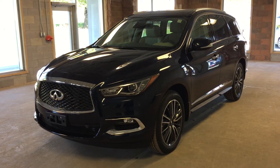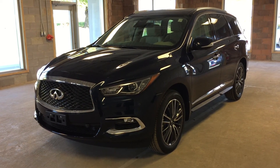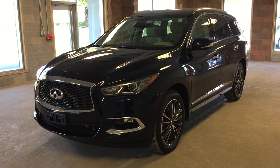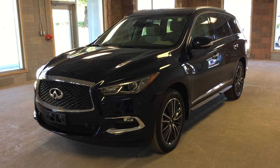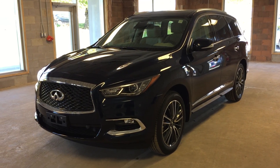This is a 2017 Infiniti QX60 featuring all-wheel drive and a metallic blue exterior. I hope you enjoyed the video — please be sure to visit us at Oakville Infiniti, 2270 South Service Road, Oakville, Ontario.